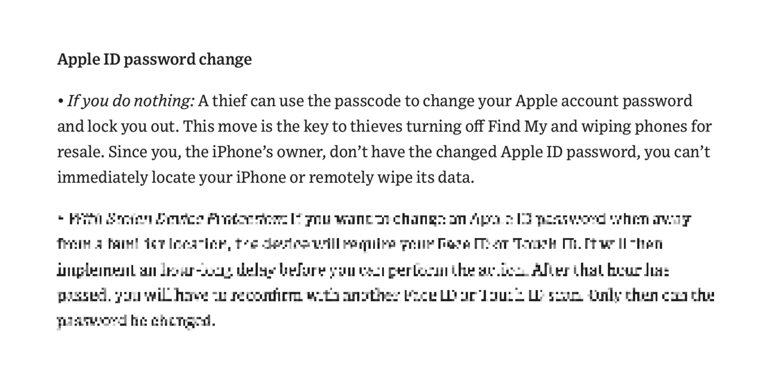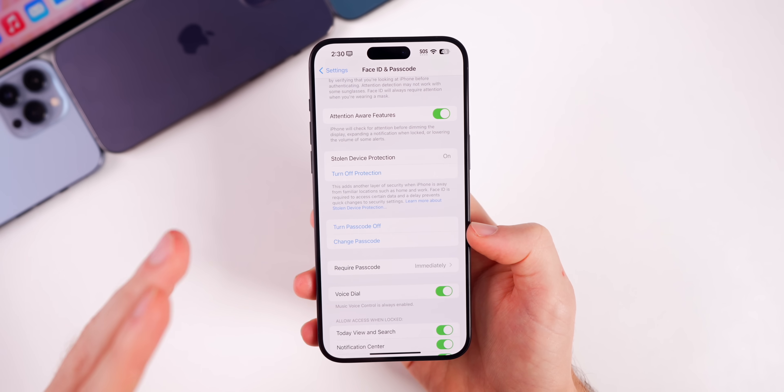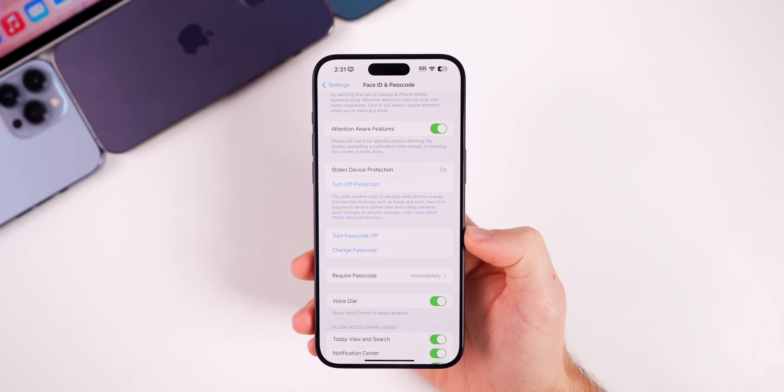Now with Stolen Device Protection enabled, if you want to change an Apple ID password when away from a familiar location like home or work, you must use Face ID or Touch ID. It then implements an hour-long delay before the action can be performed. After the hour passes, you must reconfirm with another Face ID or Touch ID scan. You cannot use a passcode — only biometrics — so the device knows you're the actual owner.